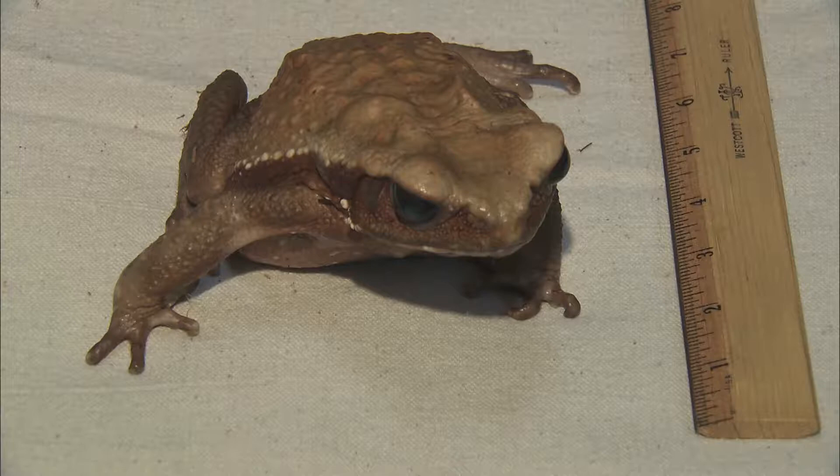Frogs come in different sizes. This smooth-sided toad is about eight inches long and is the largest frog we have here at the San Diego Zoo. Our smallest frogs are Golden Mantellas. This female is only about a half an inch long. Hey, come back here!